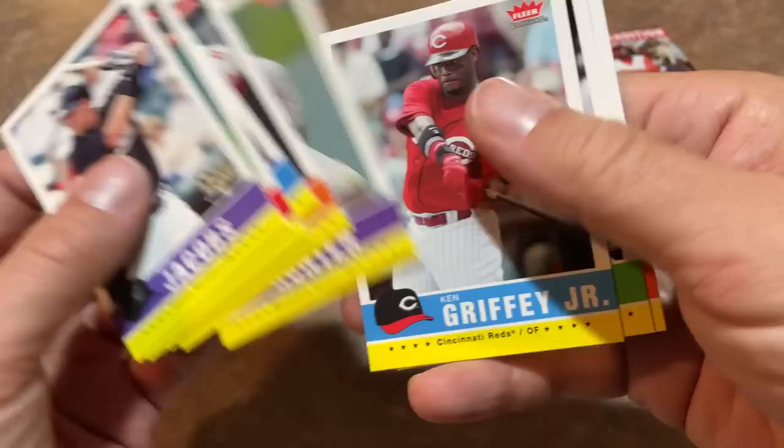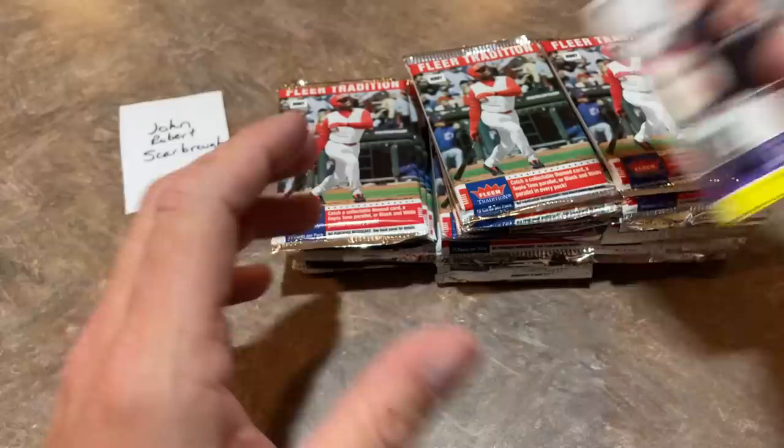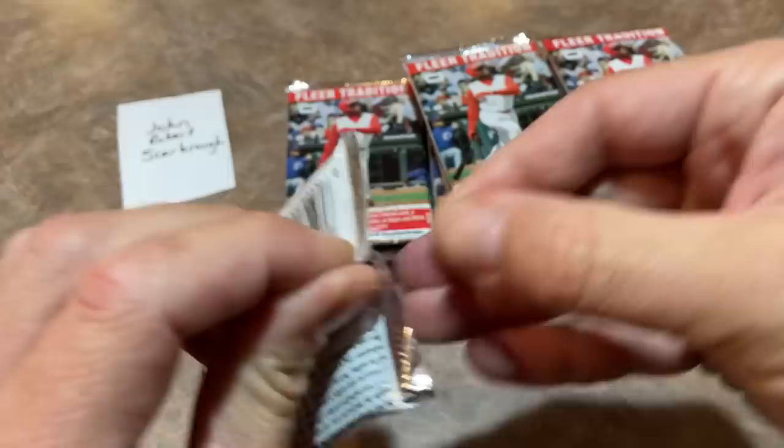There's Ken Griffey Jr., the cover boy of the box — a great looking card right there. Brandon Watson. And Josh Wilson is the last card in that pack, probably about the 10th pack of the video.